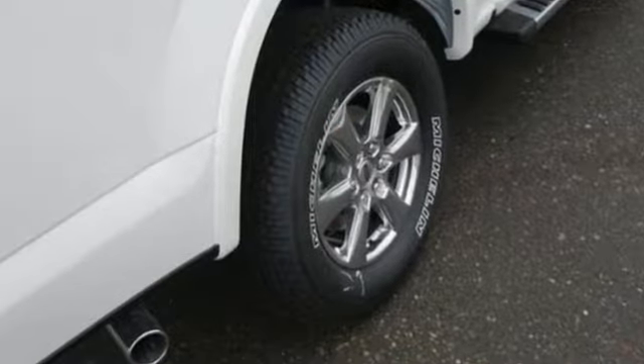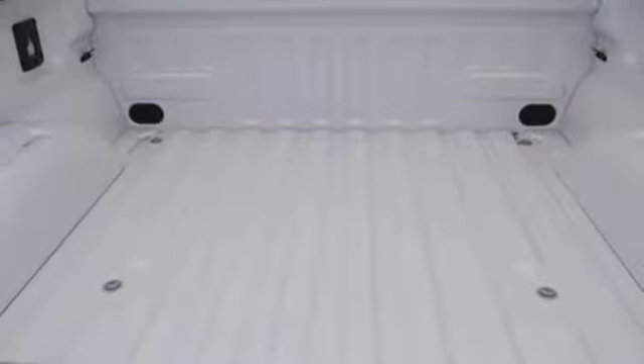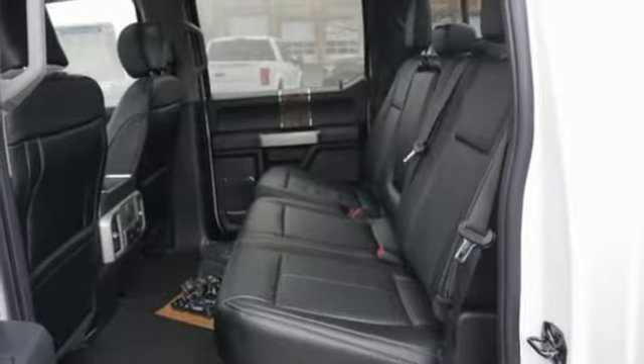AM-FM stereo radio, power heated mirrors, manual tilting steering column, 312-volt power outlets, air conditioning, automatic transmission, active grille shutters, electronic shift on the fly, and twin-turbo V6 engine. Ford, where tradition meets innovation.